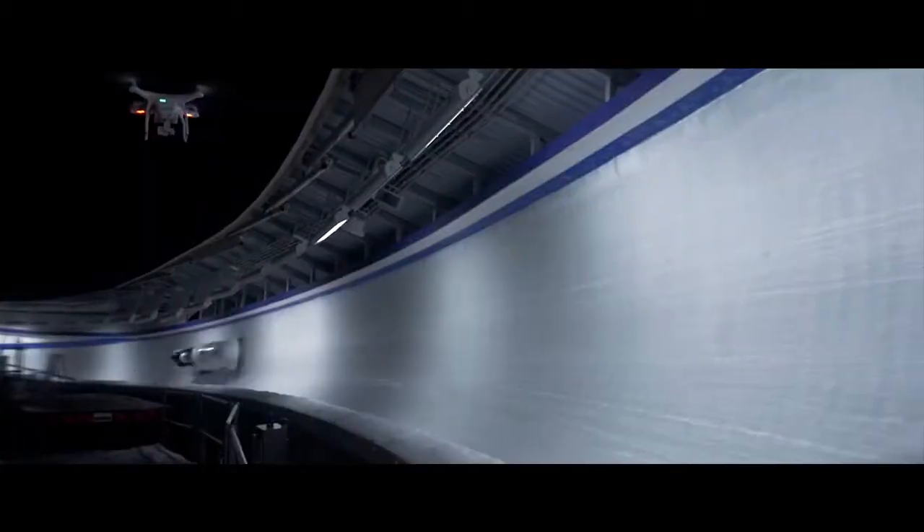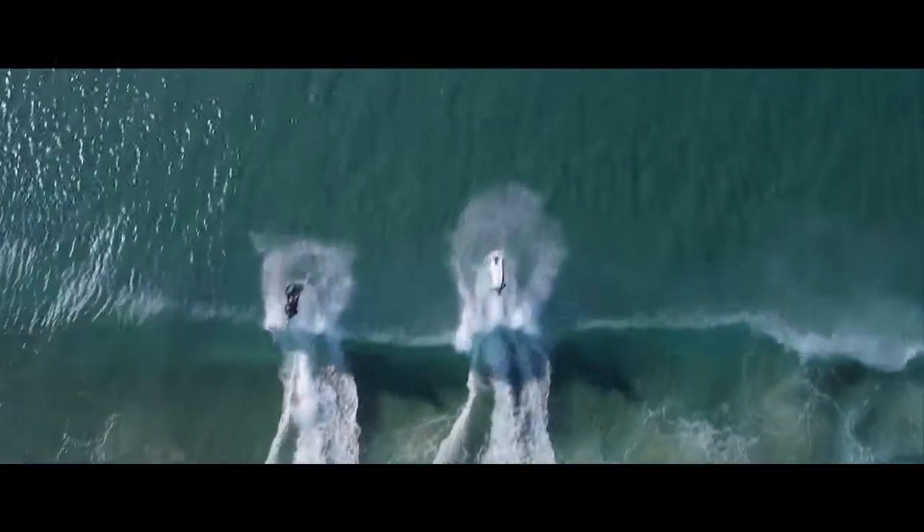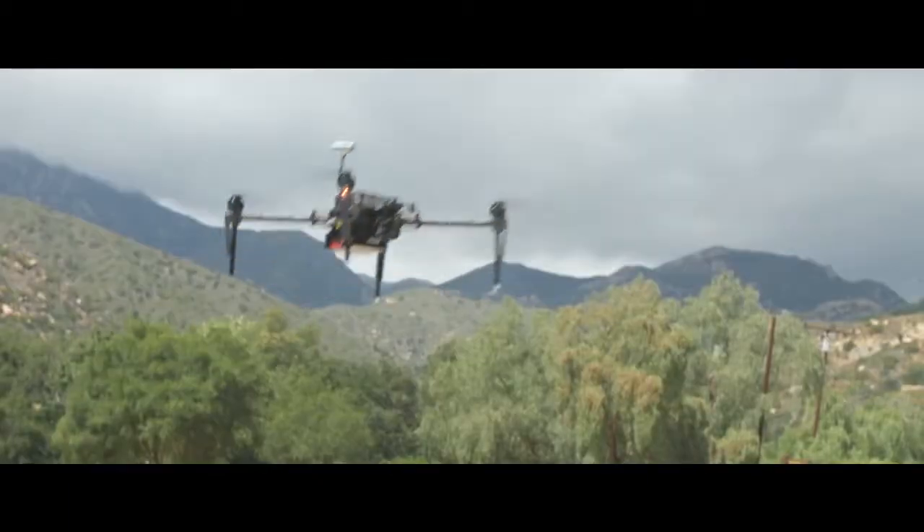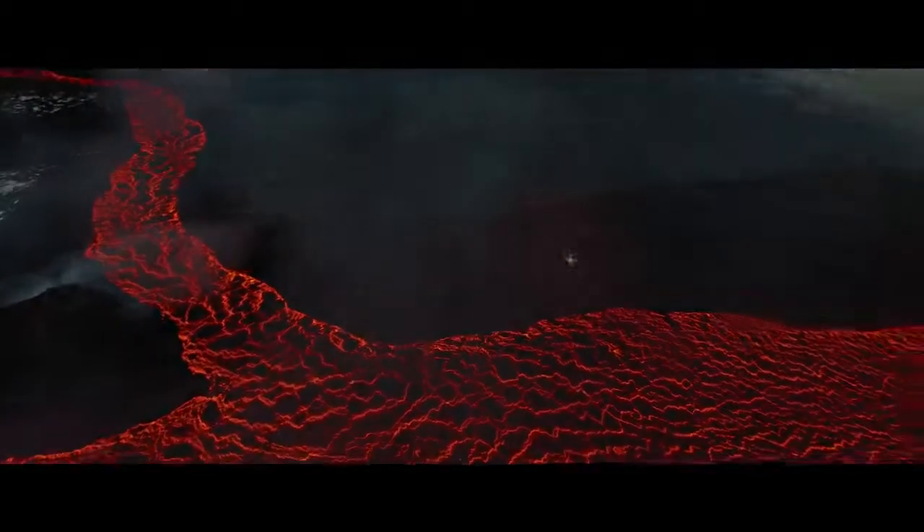When DJI takes to the sky, we break new ground. It's that simple. Every time we innovate, it becomes the standard. Often imitated but never replicated. Our newest creation is all this and more.